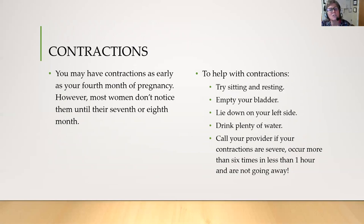You may have contractions as early as your fourth month of pregnancy; however, most women don't notice them until their seventh or eighth month. To help with contractions or cramping, try sitting and resting, empty your bladder, lie down on your left side, and drink plenty of water. Call your provider if you have contractions that are severe and occur more than six times in less than an hour and are not going away.